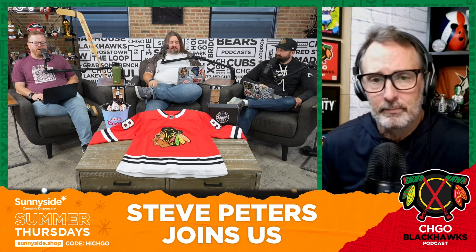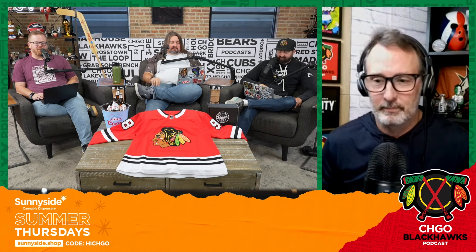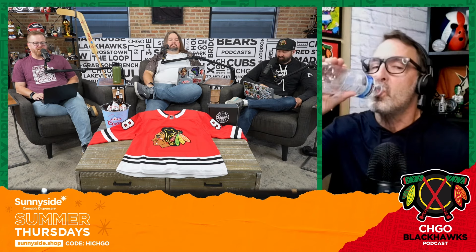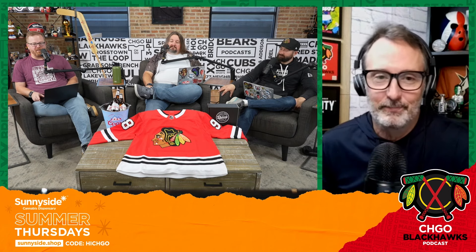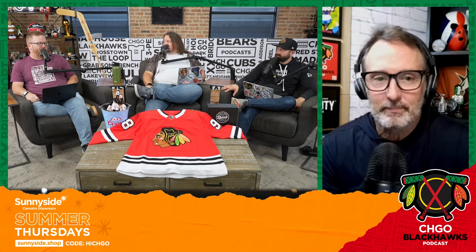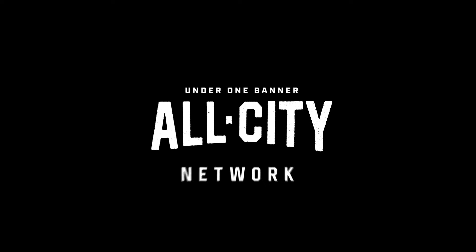We've got positive stuff to talk about too, including a really nice play from Conor Bedard coming up next. Make sure you're following Petey on Twitter at spetershockey, and listening to him on the PHNX Hockey Podcast and the All-Utah Hockey Podcast. Petey's everywhere on the All-City Network.